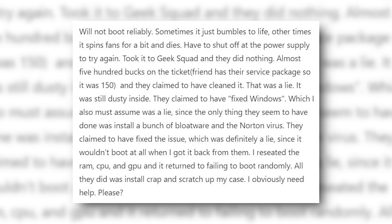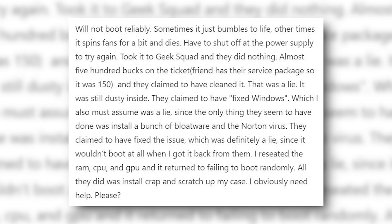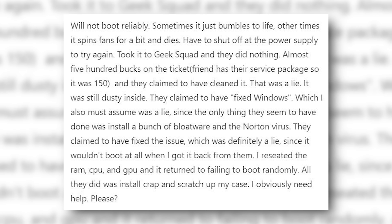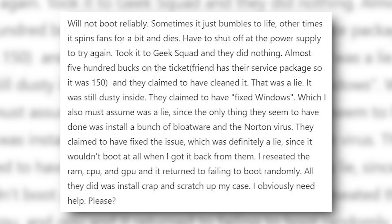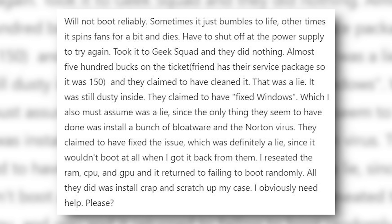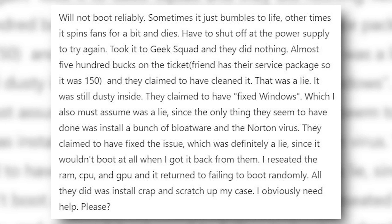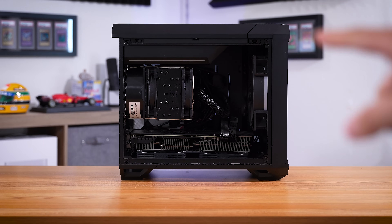They claimed to have cleaned it — that was a lie, it was still dusty inside. They claimed to have fixed Windows, which I also must assume was a lie, since the only thing they seem to have done was install a bunch of bloatware and Norton. They claimed to have fixed the issue, which was definitely a lie since it wouldn't boot at all when I got it back. I reseated the RAM, CPU, and GPU and it returned to failing to boot randomly. All they did was install crap and scratch up my case. Obviously I need help.